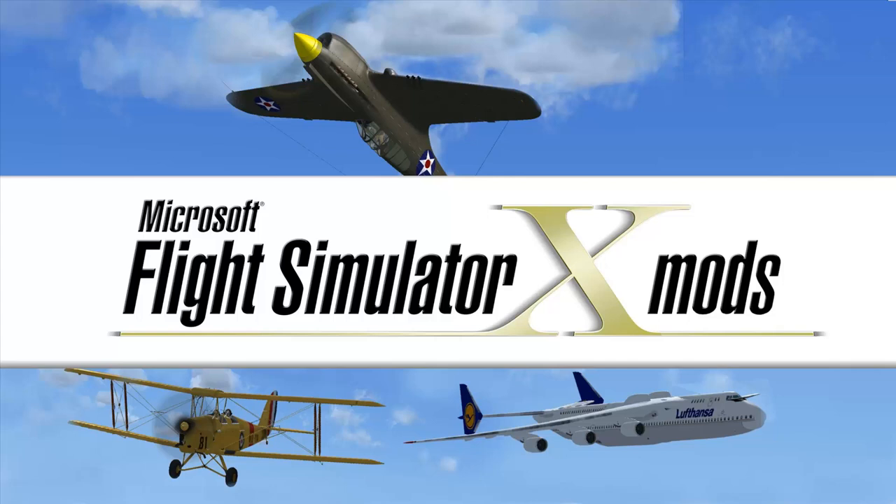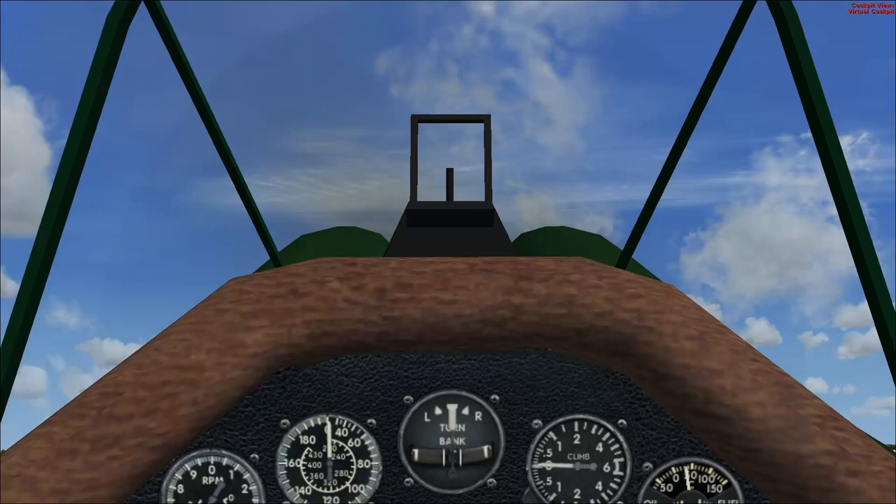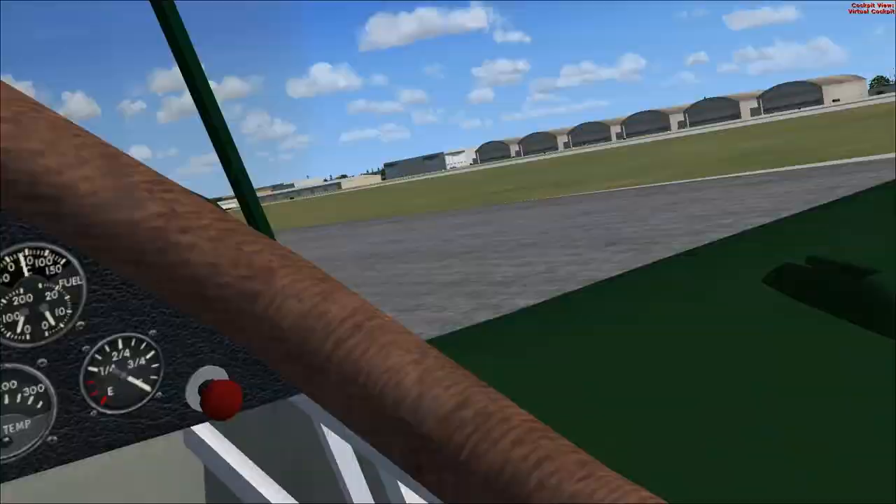Hello, this is Der Tebbers, and this is your Flight Simulator X Mod Spotlight. Bienvenue à Le Bourget. We're in France. We're at Le Bourget in Paris.